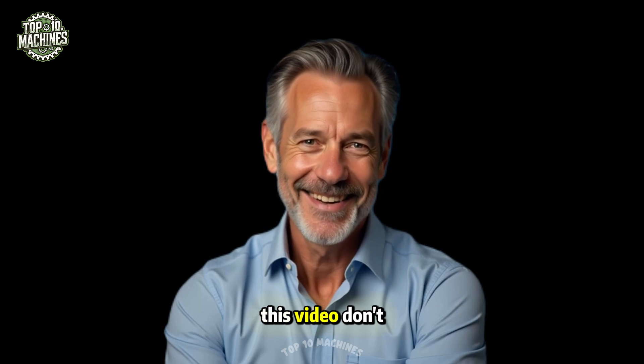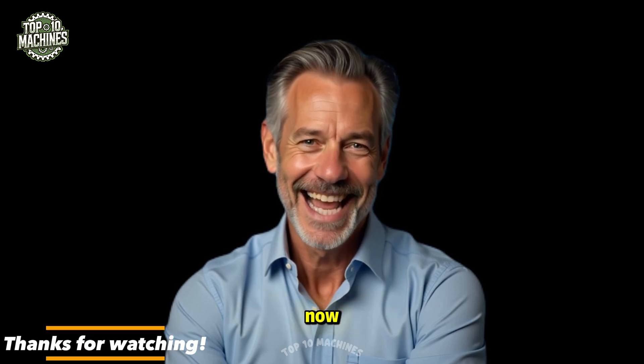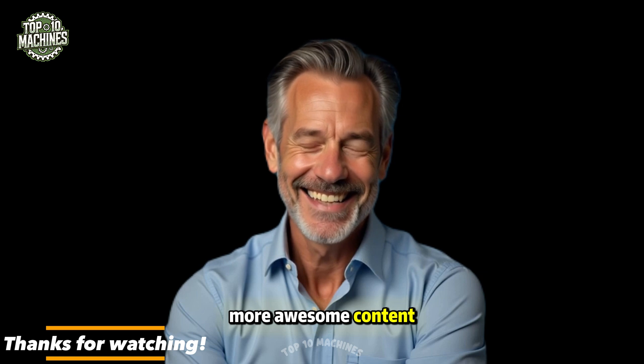Did you enjoy this video? Don't forget to subscribe so you won't miss out on more awesome content. Leave a comment below to share your thoughts, hit like and share if you enjoyed it.